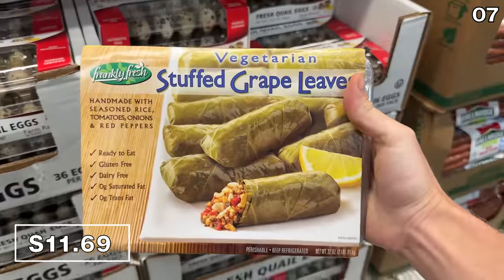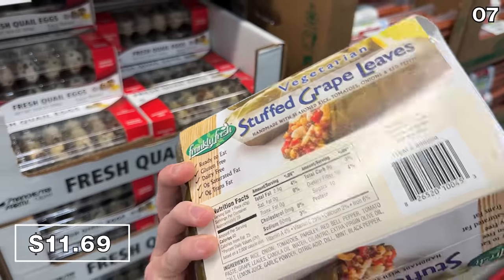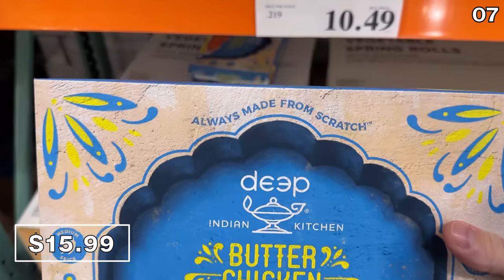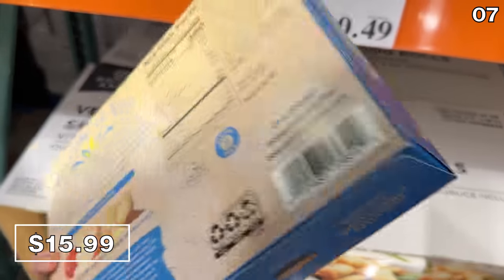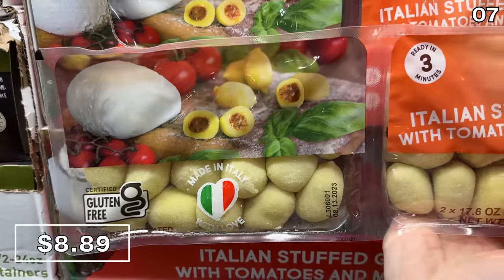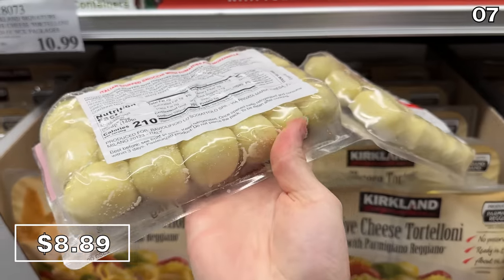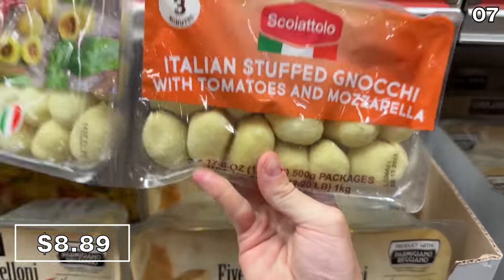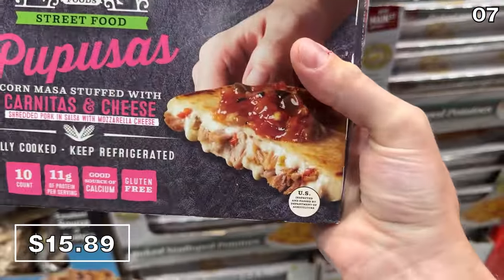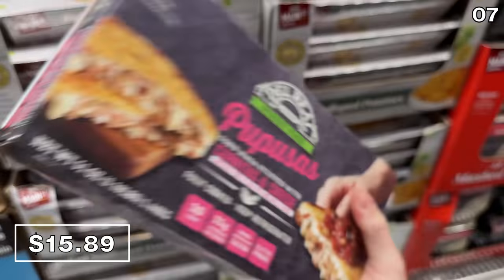In the number seven spot, it's something you frequently see at a Greek or Mediterranean restaurant, but not at Costco — a two-pound package of stuffed grape leaves for $11.69. Indian butter chicken, which is brand new, looks delicious: four 10-ounce bags for $16, working out to around $4 per meal. Authentic Italian gnocchi stuffed with tomato and mozzarella at $8.89 further reinforces the perk of being a Costco member — constant exposure to high-quality international foods. There's also a 10-pack of carnitas and cheese pupusas at $15.80 — over three pounds in the box.